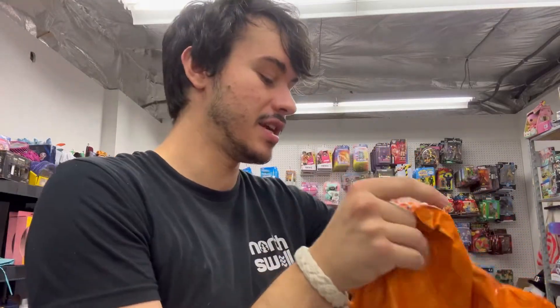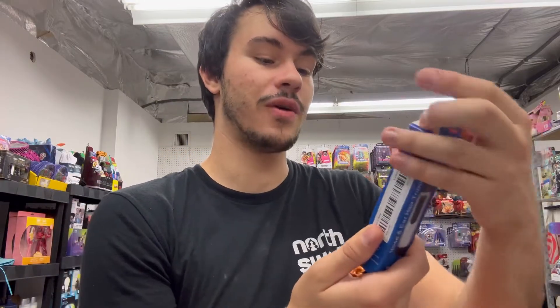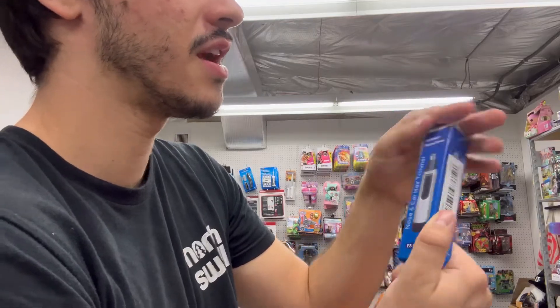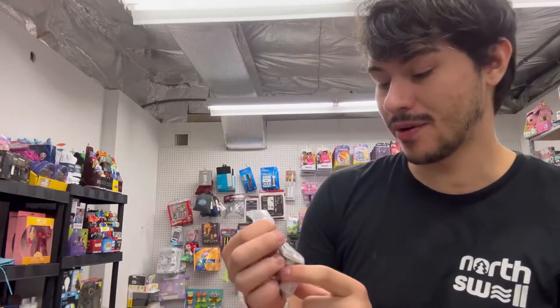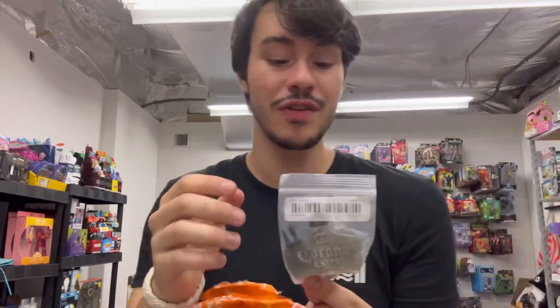This is another thing I want to try — it's a nose and ear hair trimmer. I paid again under two bucks for this. I don't know how well it works, but if I get double my money, might as well keep those small items. They're easy to ship and they sell quick — why not?